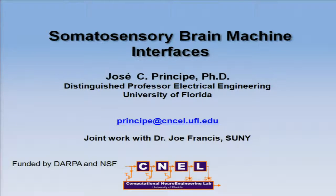Thank you very much for the introduction. It's a pleasure to be here. I'm Portuguese, and so it's always a great honor to be back and tell you a little bit about the work that I'm doing in my laboratory with my students and my collaborators.